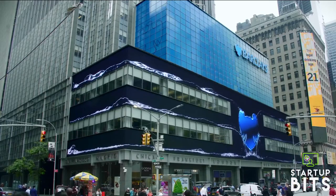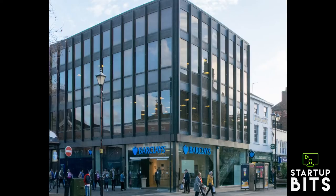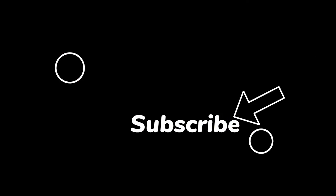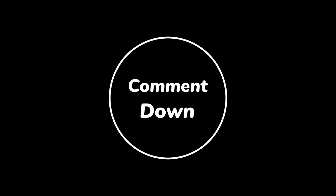So this was all about Barclays Bank and how it had many setbacks yet established its name. Hope you enjoyed our video. If yes, please hit the like button and subscribe to our YouTube channel. We'll see you in the next one.